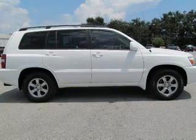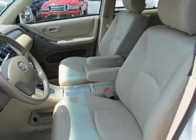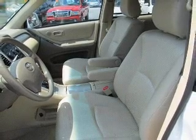Keyless entry, power door locks, power windows, cruise control, an AM-FM stereo with CD player, power steering, and an adjustable tilt steering wheel.